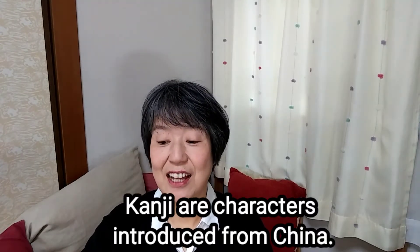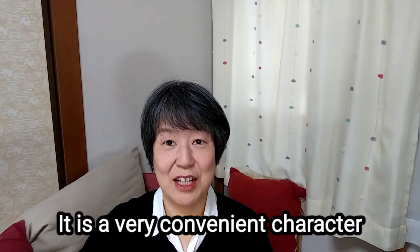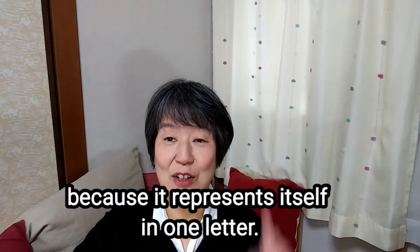Kanji are characters introduced from China. It is a very convenient character, because it represents itself in one letter.